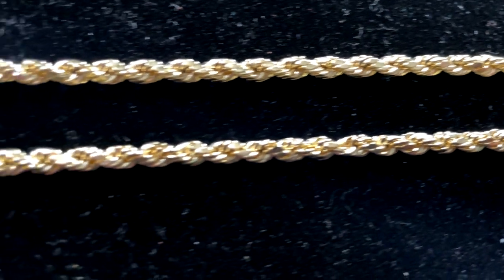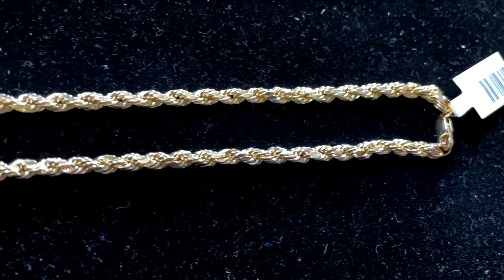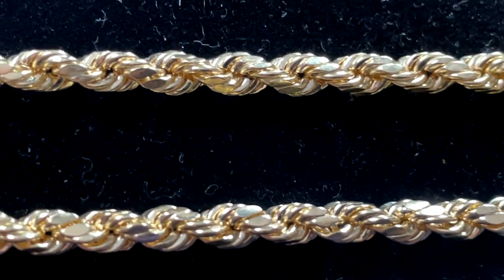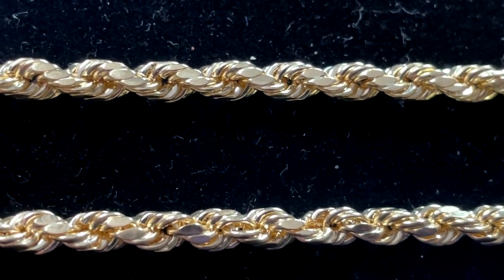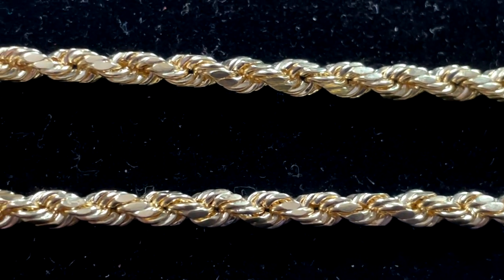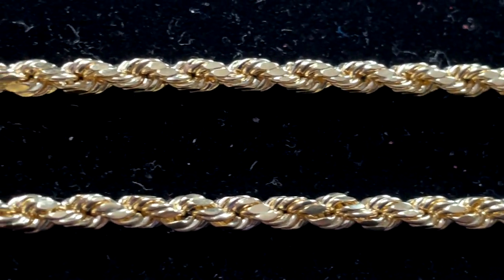This one right here is the 10 carat gold hollow diamond cut rope chain. I'm going to give you as close-up a look as I can so you can see how a hollow rope chain looks. Here's the detail — it's still a beautiful rope. The diamond cuts are not as pronounced; it's more of a flat appearance, kind of reducing the surface area where the sun can refract light off of. You can see the areas are not as shiny.